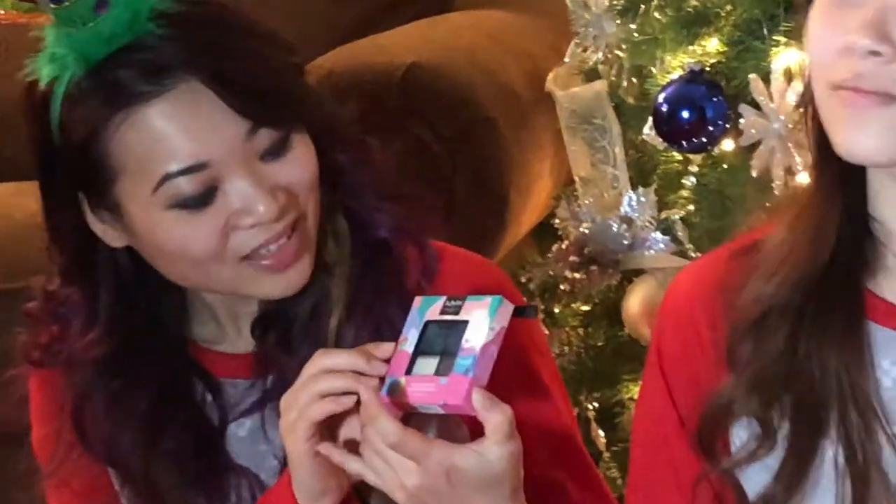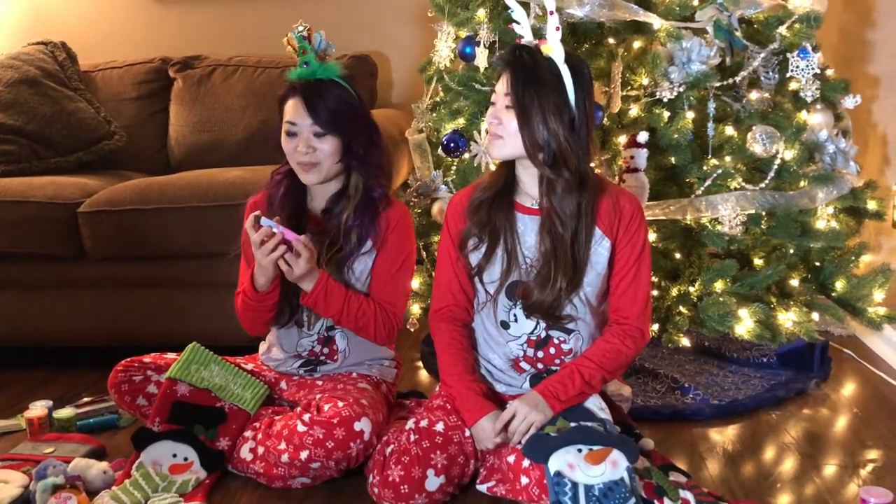Last, we got NYX's Holiday Treats Cream Glitter Peppermint Palette for just $5.00. As you can see, it's very sparkly. So that was it for what we picked up, and I advise you guys to go to your local Ulta stores to pick up their NYX 50% off Holiday Treats line.